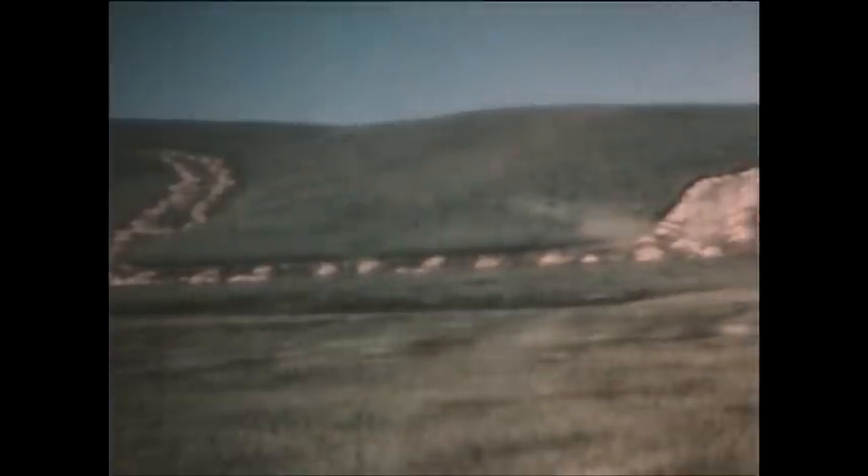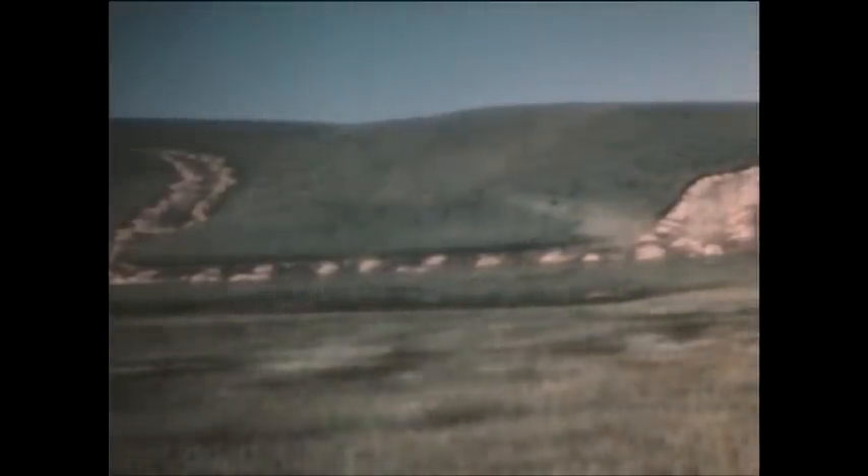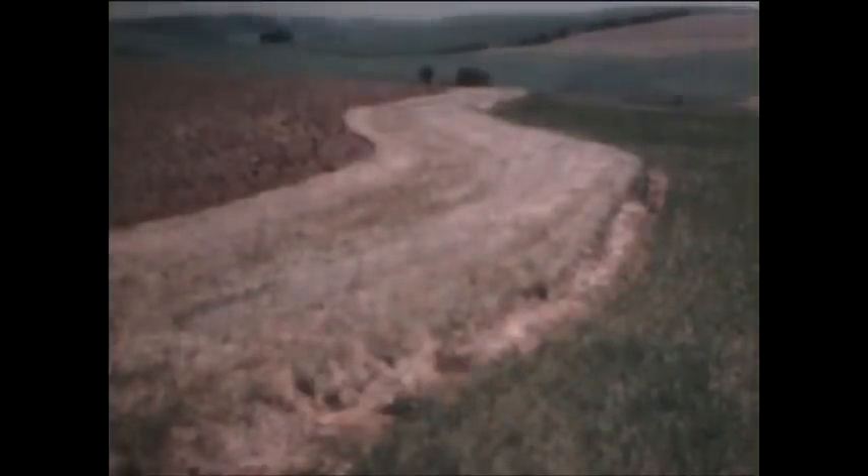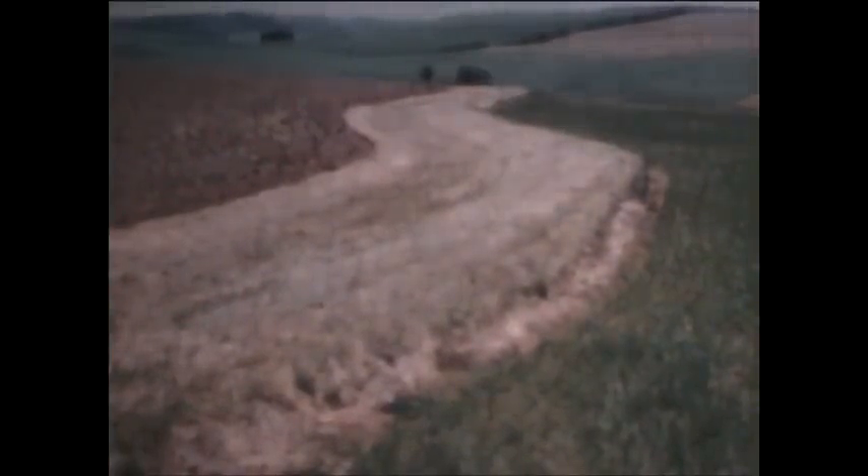Many methods of holding the topsoil in place are helpful. Natural drainage ways carry excess stormwater from the fields. Many such waterways provide a hay crop, and they are shaped so that farm equipment can easily be worked across them. Terraces across a sloping field serve as dams to halt the downward rush of stormwater and conduct it slowly to the outlets.